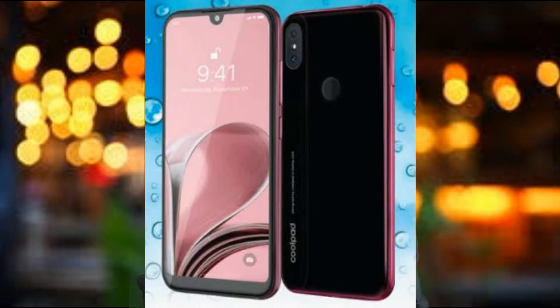The build quality is provided with a plastic body. The back has a glass finish and the front glass is provided with Gorilla Glass protection.